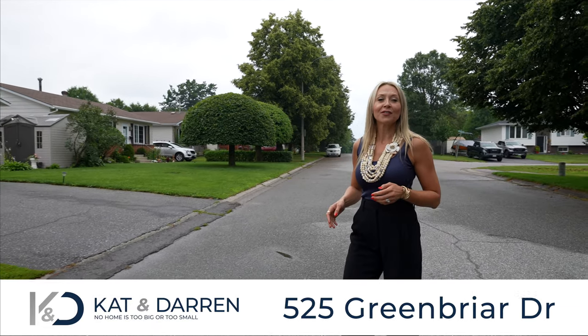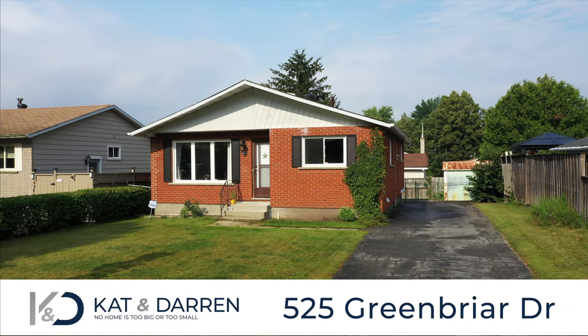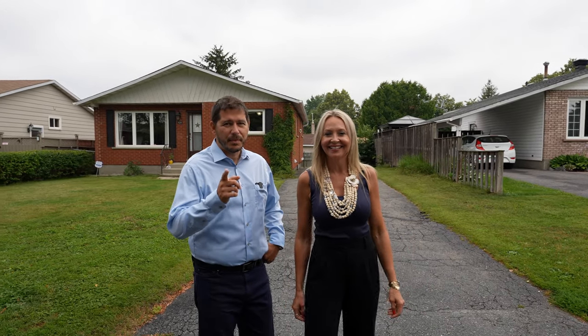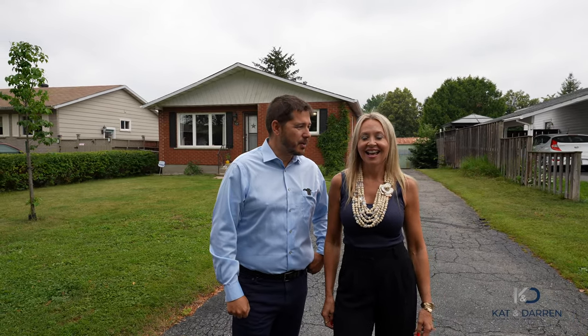Today we're in Minnow Lake, minutes from your favorite stores and restaurants. Welcome to 525 Greenbrier. Hi everybody, I'm Kat. And I'm Darren, your subrelisting team where we sell Minnow Lake homes.